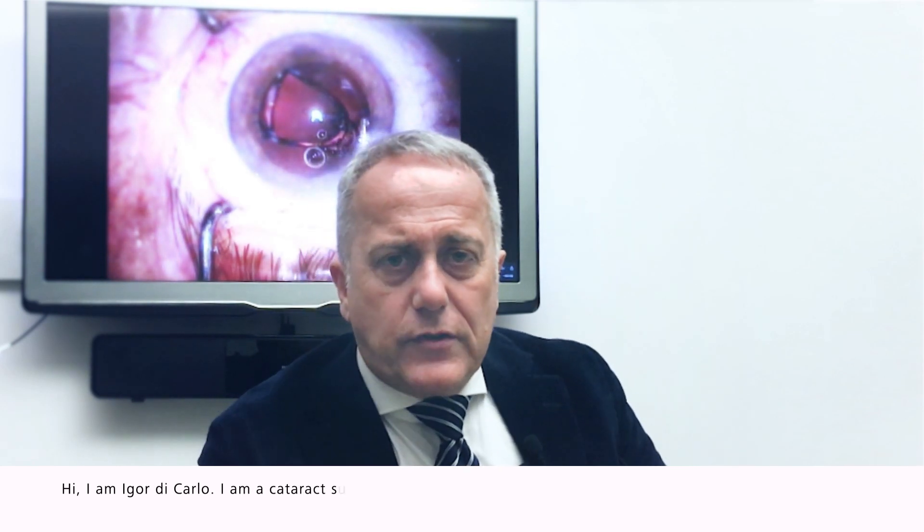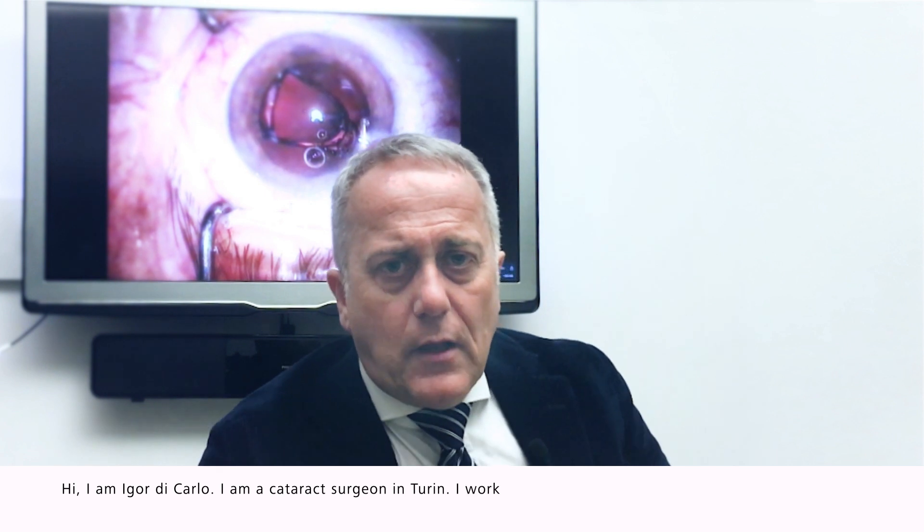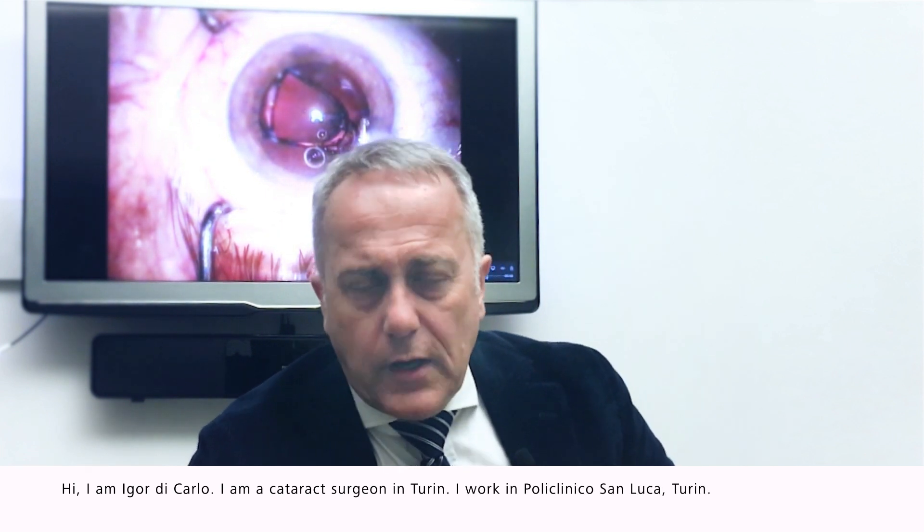Hi, I am Igor Di Carlo. I'm a cataract surgeon in Turin. I work in Polyclinico San Luca, Turin.